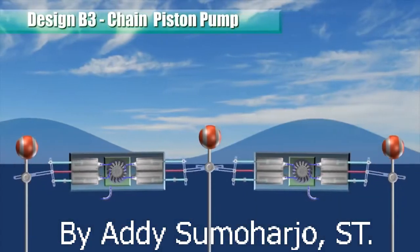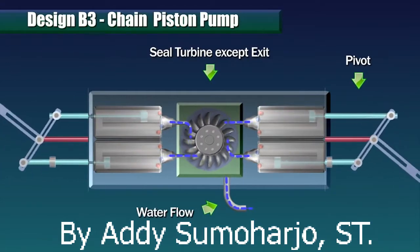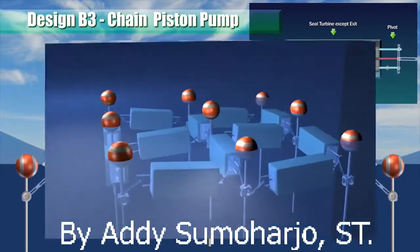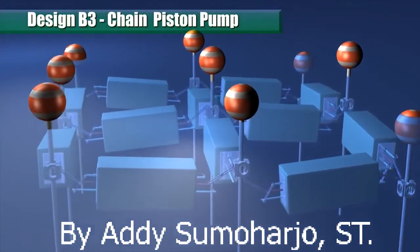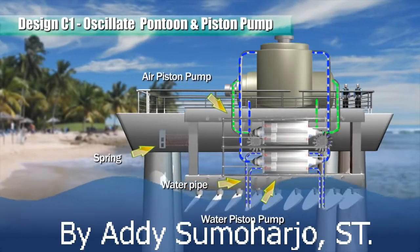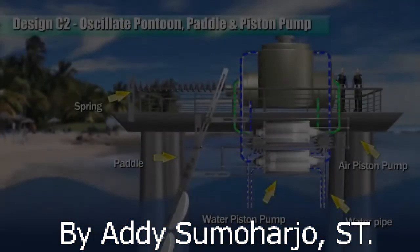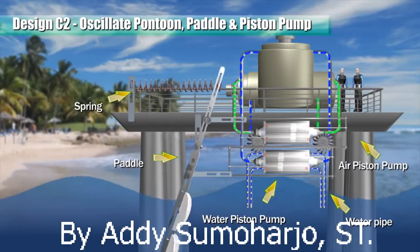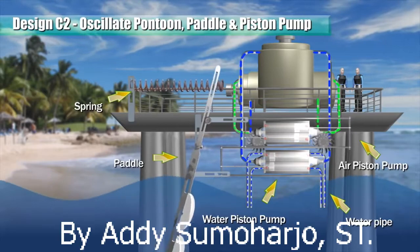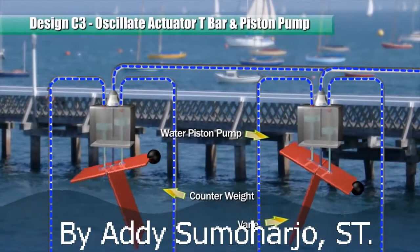Each pump body is configured to include two actuator T-bar piston pumps arranged end-to-end with a sealed turbine disposed in between. The pistons of the two pumps are interconnected and linked to a floating pontoon. A paddle is pivoted on the pontoon such that when ocean undercurrents oscillate the paddle, it reciprocates two pistons to pump air and water in a double-acting manner. This design oscillates the actuator T-bar.